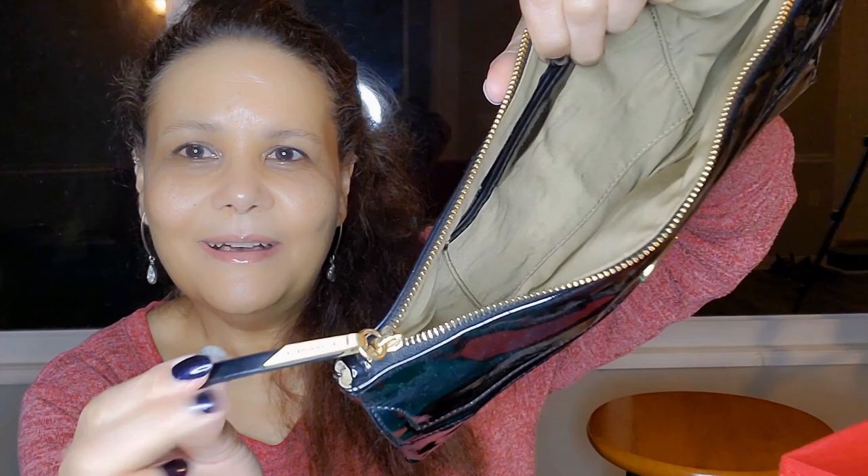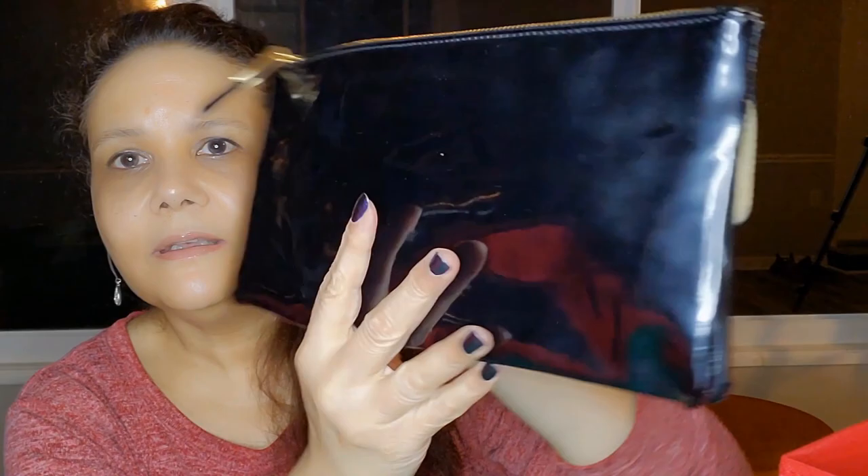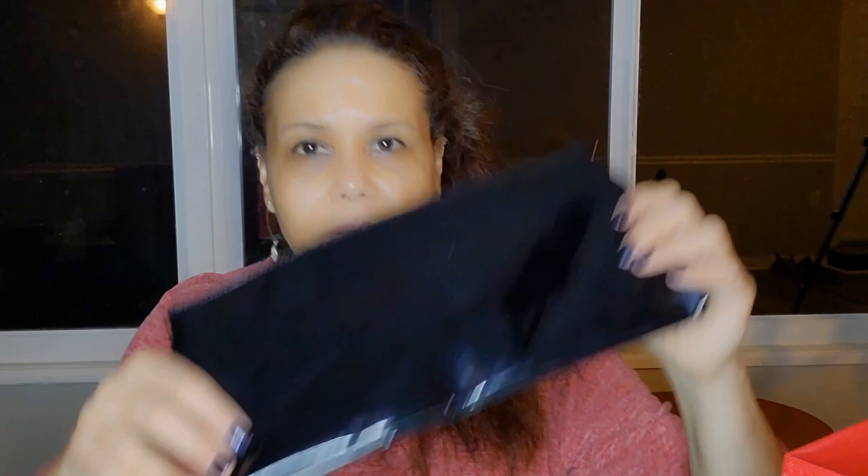And it has a little zipper closure here. All in all, it's a really nice bag — nice and shiny. And it looks like it's blue, but it's more of a black color. Actually, it does have a little bit of blue in it — a nice indigo blue. Very pretty.